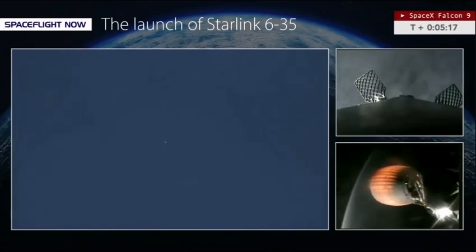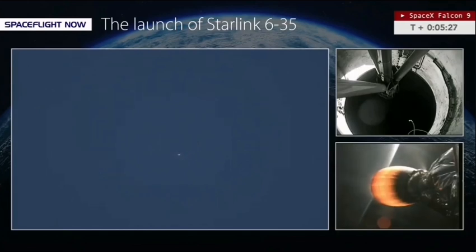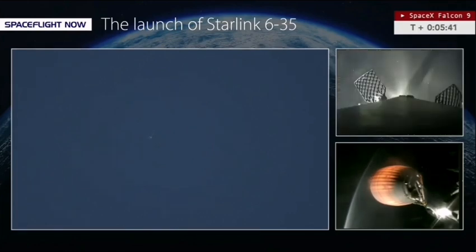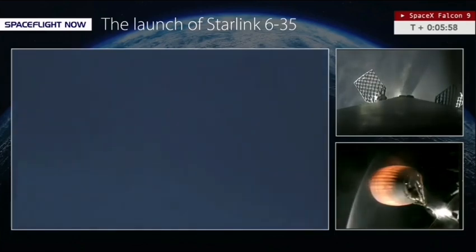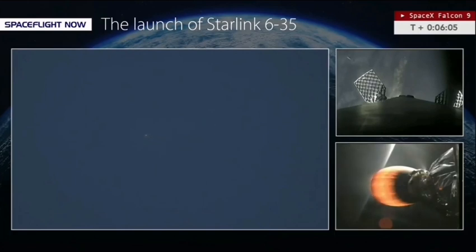Now T plus 5 minutes 16 seconds into flight, less than a minute away from the start of the first stage entry burn, which will last about 22 seconds. Falcon 9's first stage is using those thrusters — you'll see bursts every now and again — to correctly orient itself before beginning the entry burn.